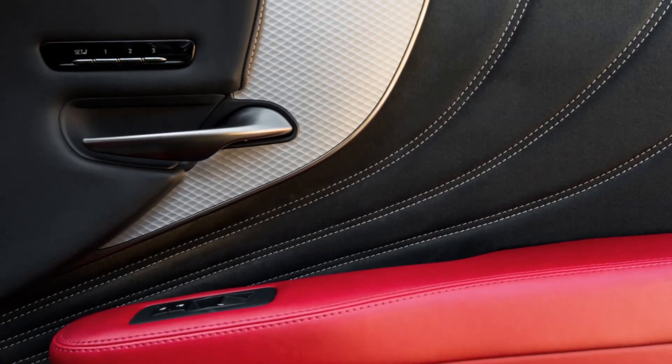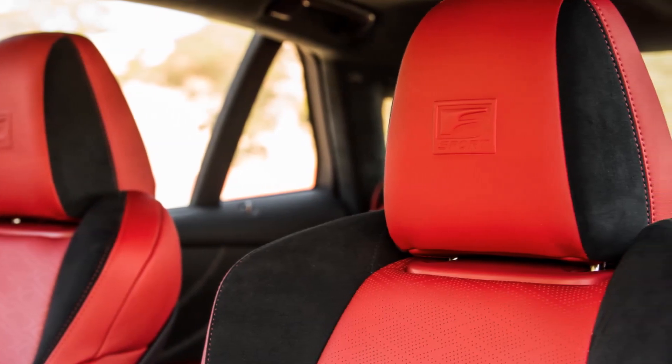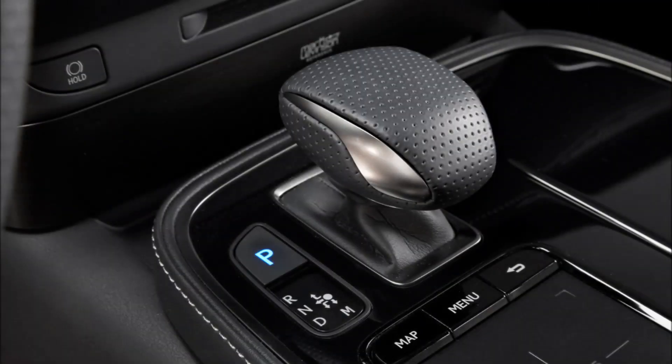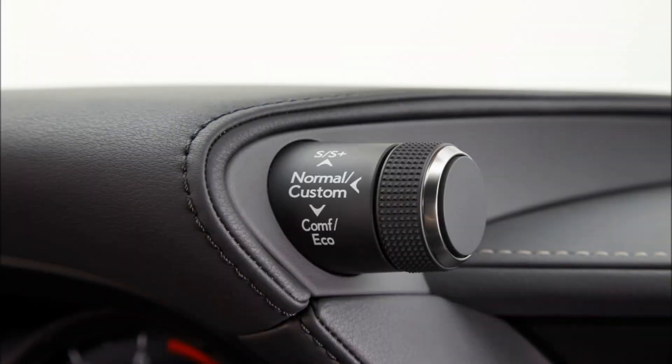A common thread through all LS models remains Omotenashi, the concept of Japanese hospitality. Applied to the LS500, it means taking care of the driver and passengers, anticipating their needs, attending to their comfort, and helping to protect them from hazards.